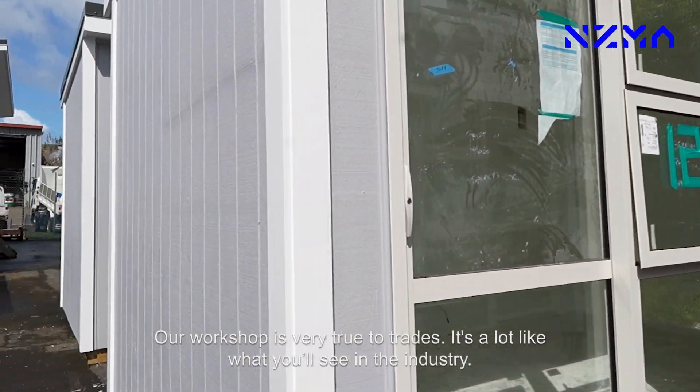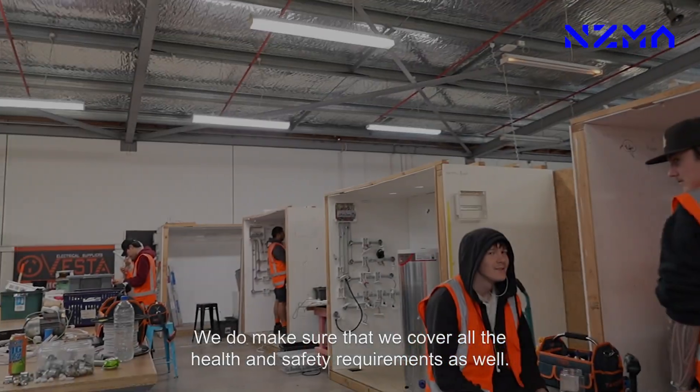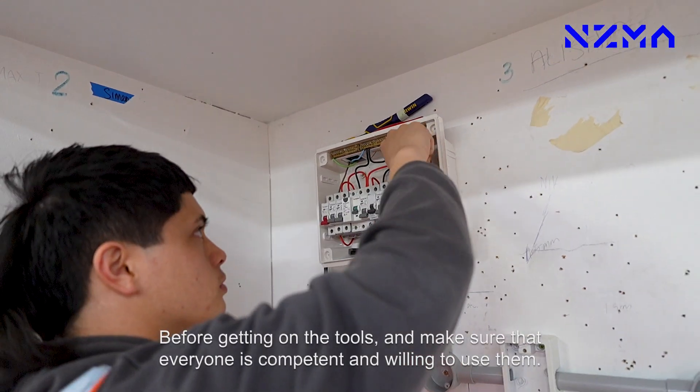Our workshop is very true to trades — it's a lot like what you'll see in the industry. We do make sure that we cover all the health and safety requirements before getting on the tools, and make sure that everyone is competent and willing to use them.